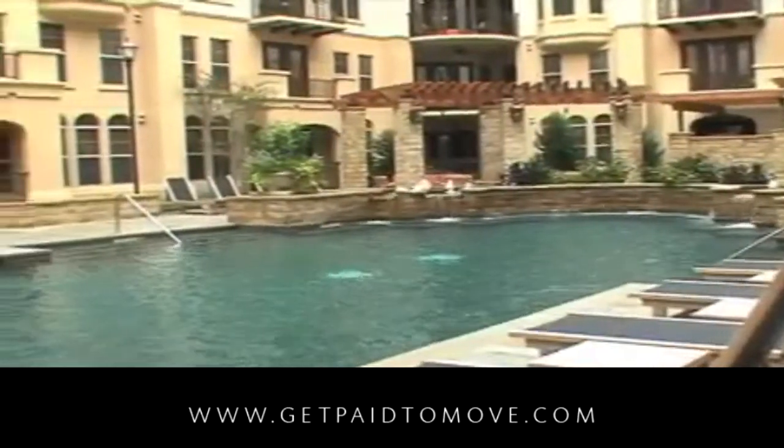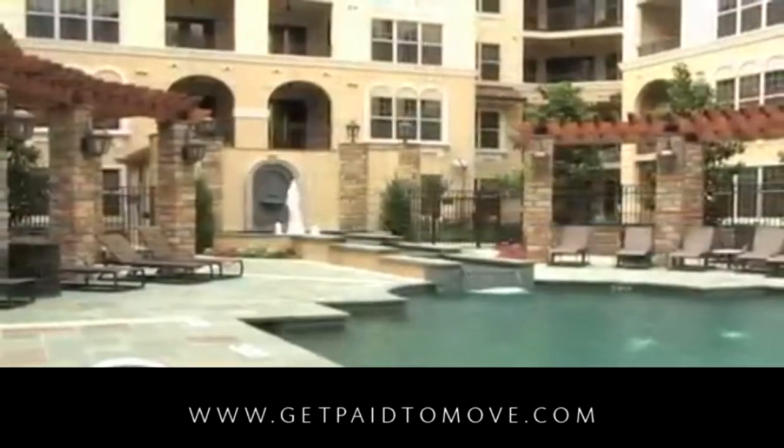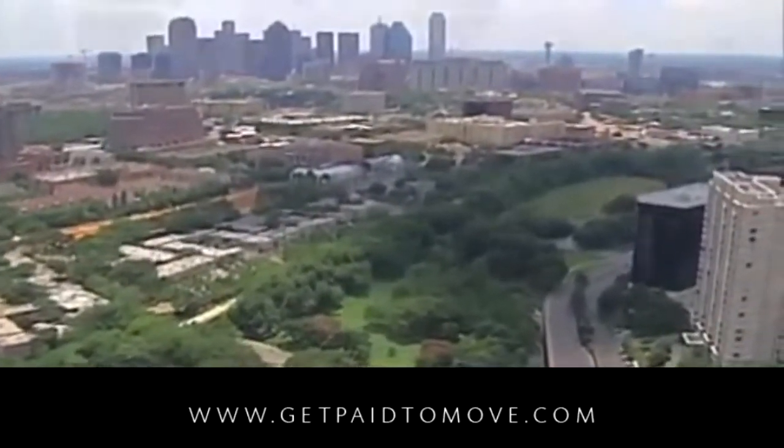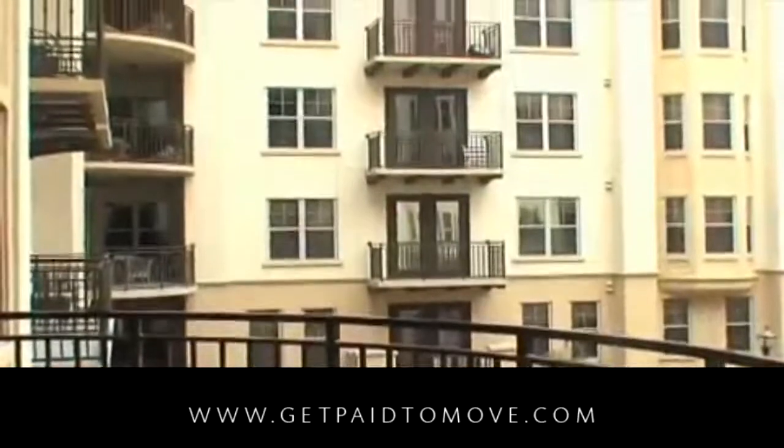Lounge, laugh, and soak in the sun at the courtyard pool with fountain. Warm up on the lanai with a stone fireplace and gathering area, or bask in the downtown view from your luxurious apartment home all year long.